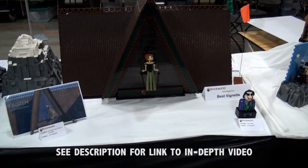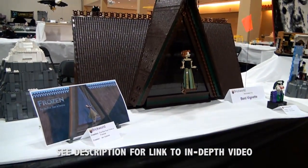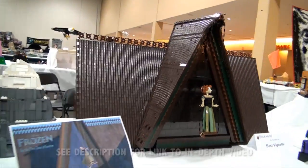Here's a Frozen build — obviously a lot of people love the movie. A famous scene from the movie right here during one of the songs. I thought that was really incredible as well.